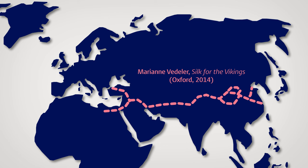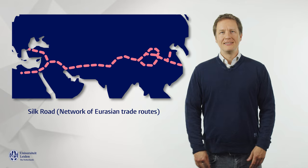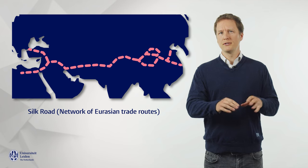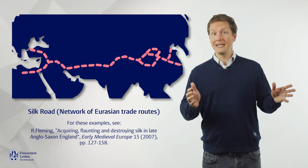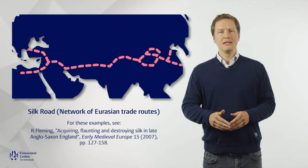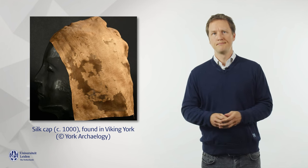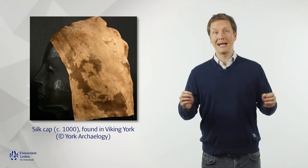One such luxury gave its name to the trading network: Silk, and it is to this trading item that we now turn. Textiles made of silk made their way into Europe from East and Central Asia via the so-called Silk Road. There are plenty of examples of silk materials that entered late Anglo-Saxon England via Viking trading networks that included the Middle East and the Silk Road. A good example is this silk cap, dating to around the year 1000, found in Viking York. But even before the Vikings, silk materials were a hit among Anglo-Saxon elites.